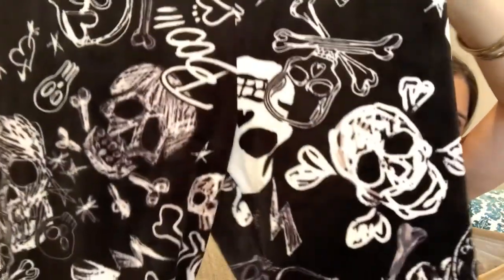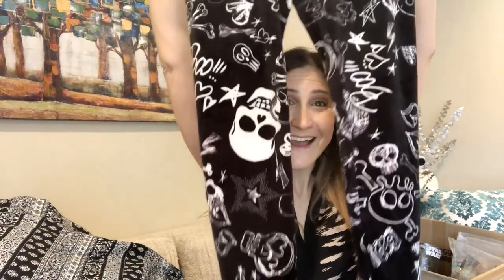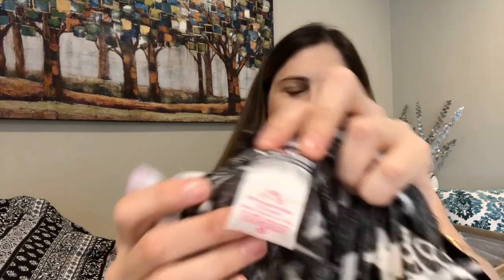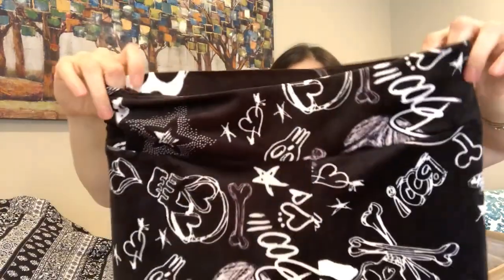One last clothing item — I almost kept these for myself. They're Halloween fleece pants, totally brand new and never worn. They're a large size 11 to 13, adult, by No Boundaries. Super soft — I wish I still had the tag but I'll be listing these.